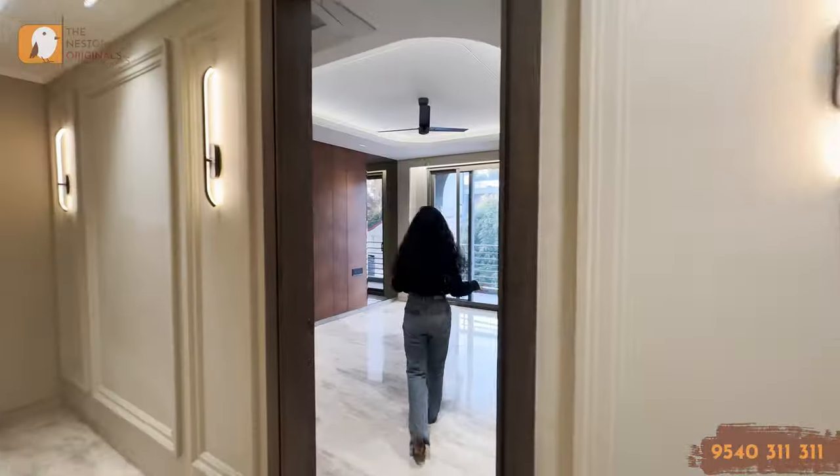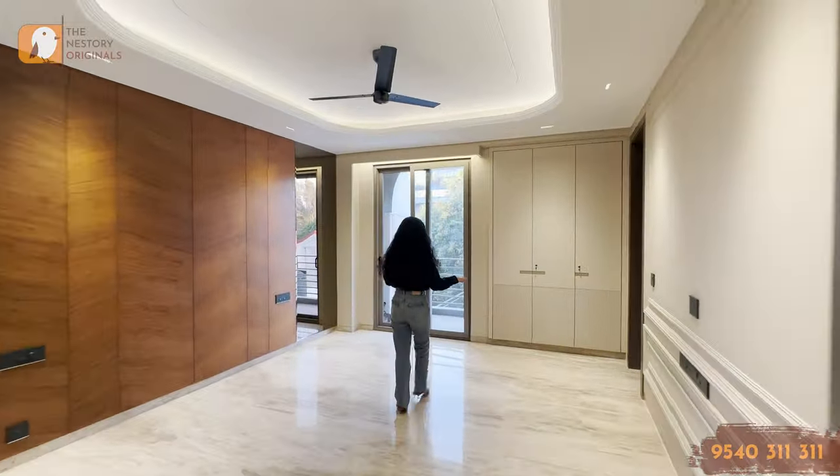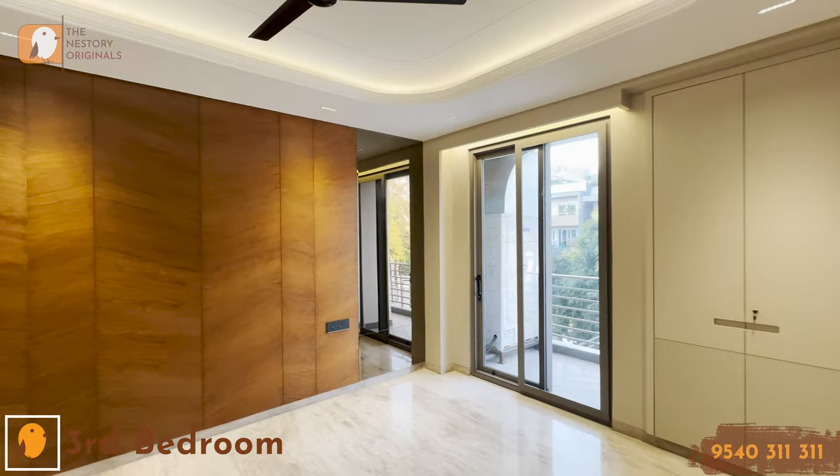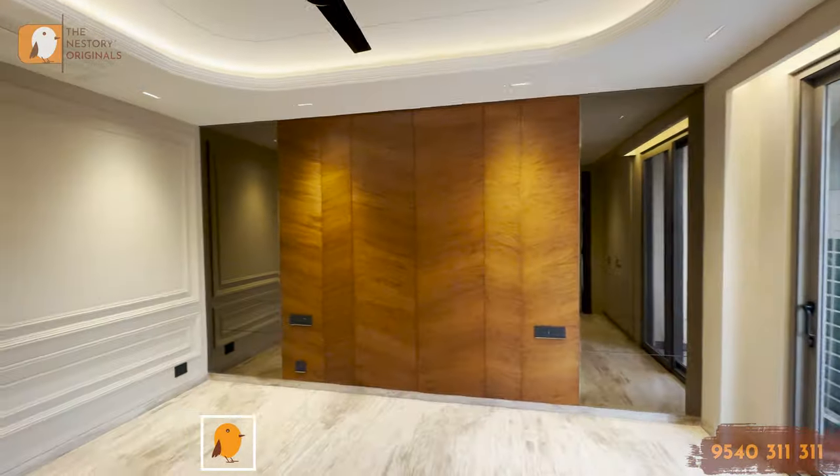Moving on to another bedroom of your house — this is another bedroom with an attached balcony and a washroom, and all the closet space has been divided here.